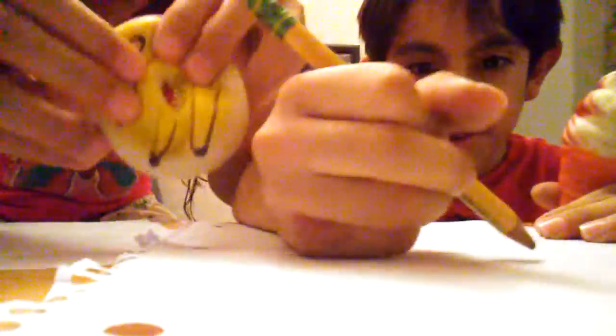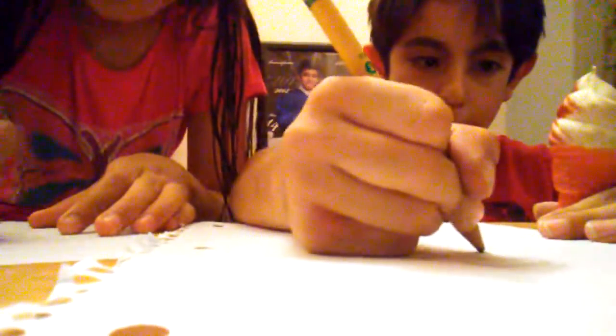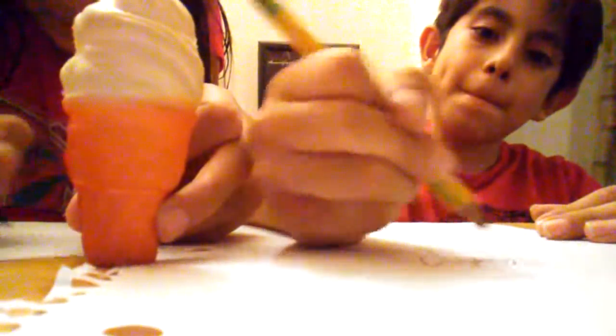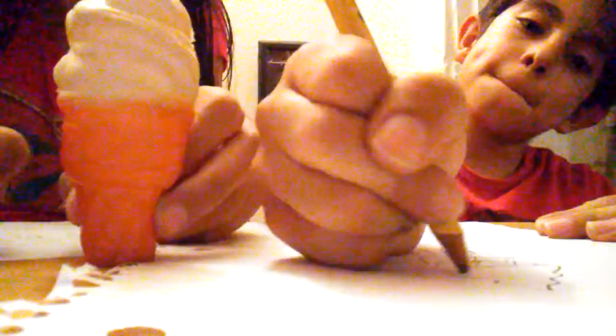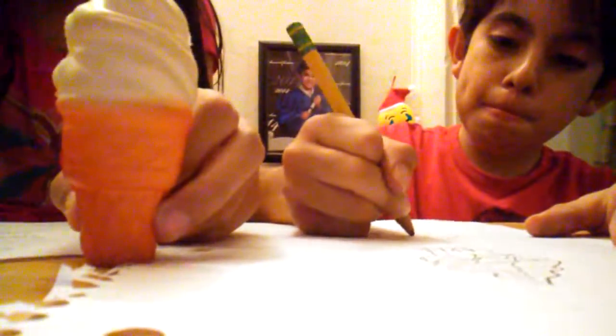Alright, so we're gonna start to draw these two squishies. I'm gonna start with my ice cream and my little donut. This is how the cone looks like. Oh my god... Okay, 30 more seconds. Draw right here so we can have space for the next drawing.